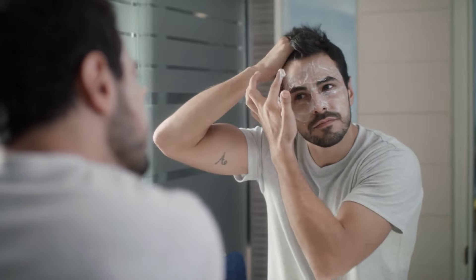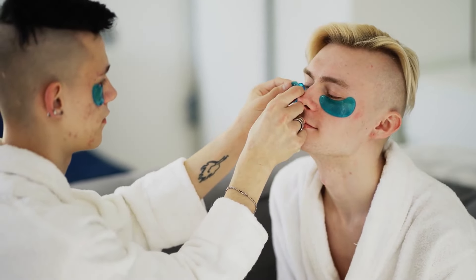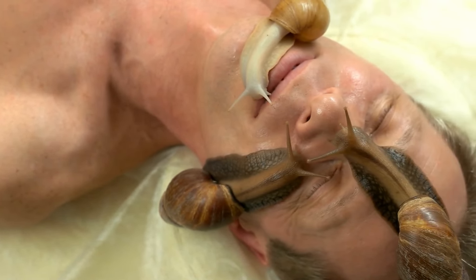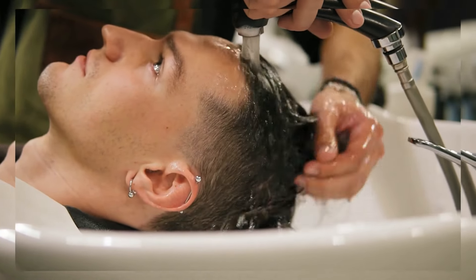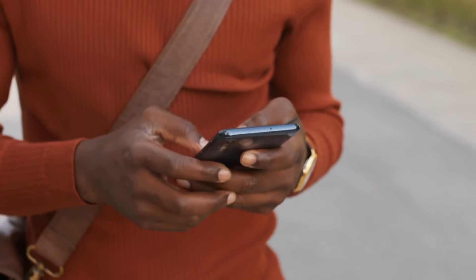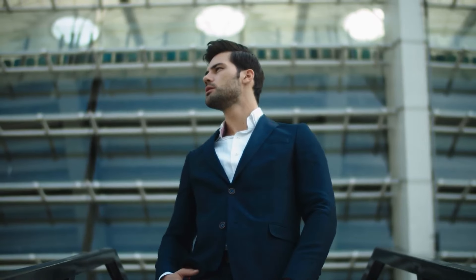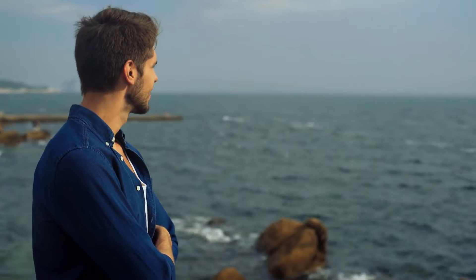To sum up, spending only three minutes daily on a basic but effective skincare routine can bring great results. By following these important steps, any guy can have glowing, healthy skin that shows confidence and energy. So why delay? Begin taking care of your skin now and enjoy the rewards for a long time. Taking care of your skin doesn't have to be complicated — spend three minutes and follow these quick steps for a fresh, revitalized look. Hit like, drop a comment, share with your buddies, and subscribe for more helpful tips. Keep refining yourself, gentlemen — until next time on Fulton Draper.